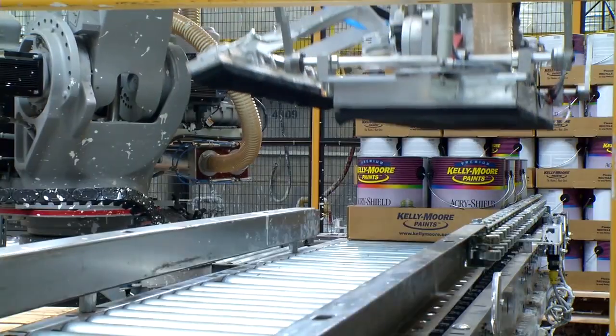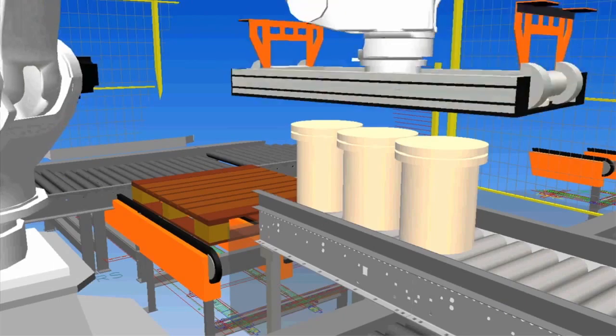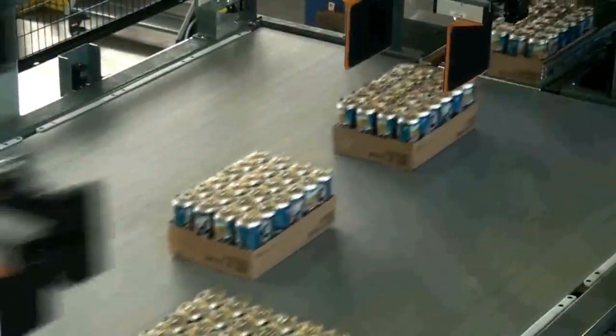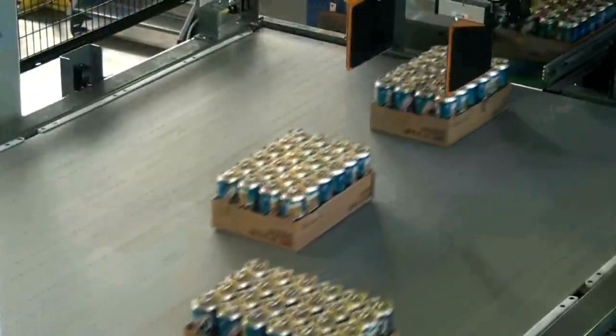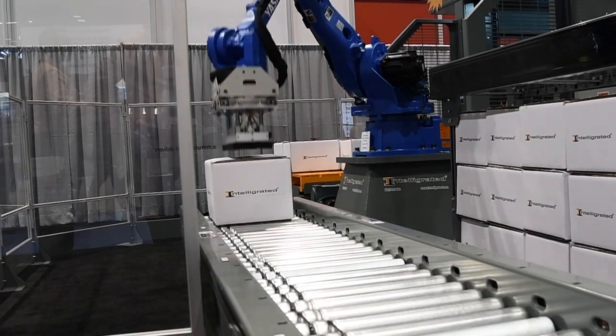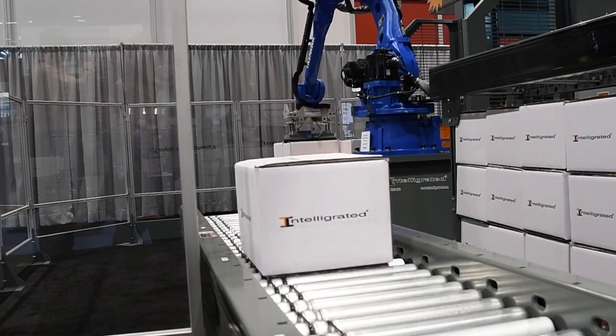Standard and custom end-of-arm tooling options are designed and built in-house. With robotic solutions that include the integration of software and controls, and even PLC-based solutions, we address a variety of mission-critical tasks.